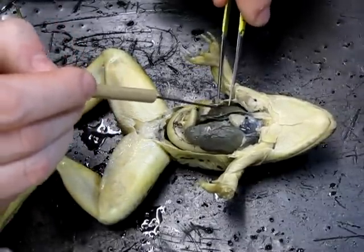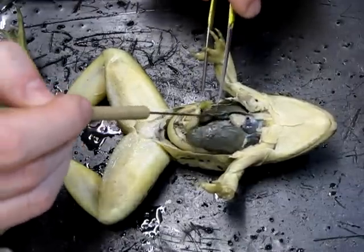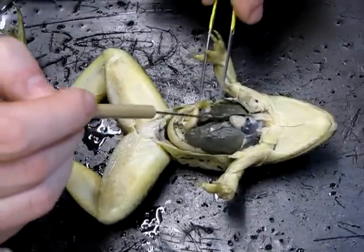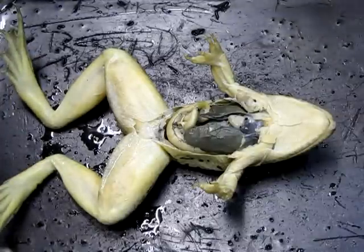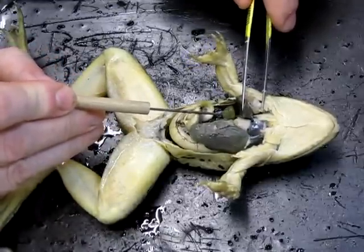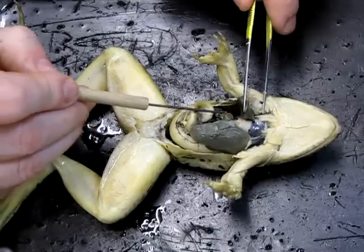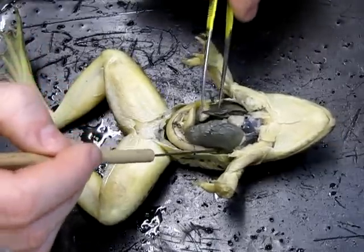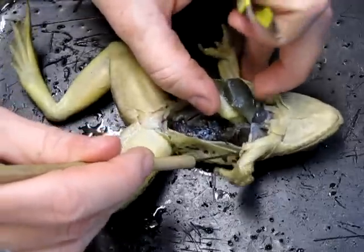Directly below the heart, we find multiple lobes of this dark-colored structure — this is the liver, one of the biggest organs in the body. The liver produces bile, which is involved in the breakdown of fats, and bile gets stored in its own little pouch called the gallbladder. It usually has a greenish color and is closely associated with the liver.